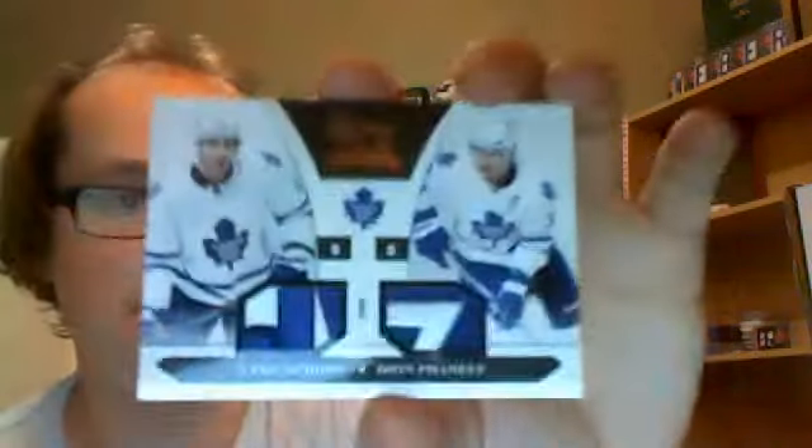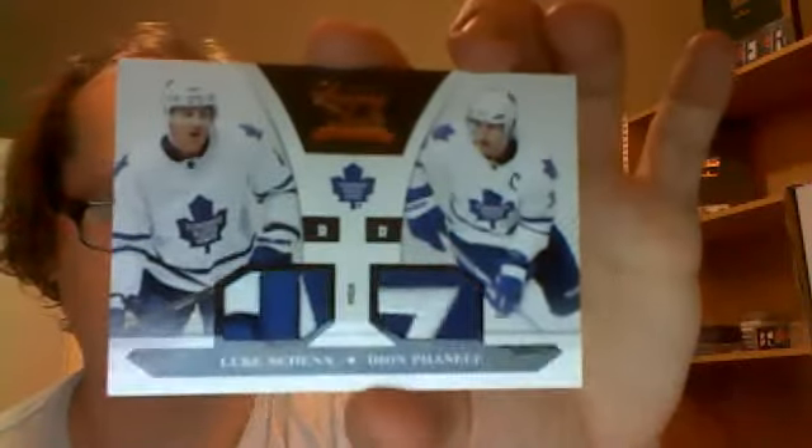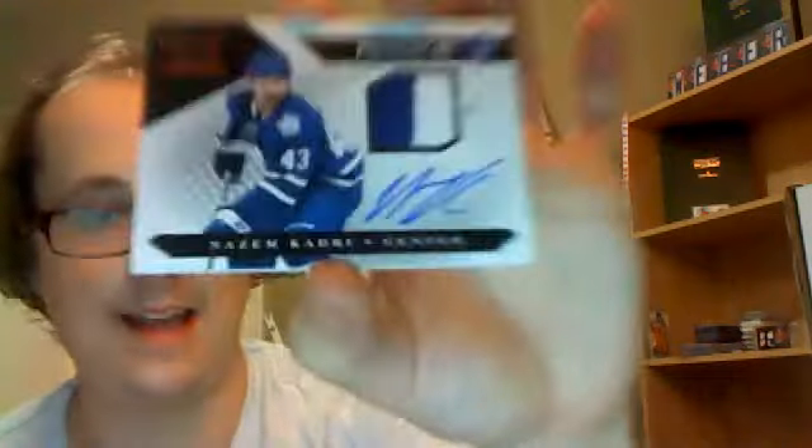I got a Braden Irwin Rookie Auto out of 499. And the three big hits: I got a Patch and Prime Jersey Gold numbered 5 of 10 of Phil Kessel. I got a dual patch — very nice dual patch — of Luke Schenn and Dion Phaneuf, numbered 2 of 20, so Mr. Schenn's jersey number. And we finish up with a Rookie Prime Jersey Prime Auto, numbered 152 of 299, Nazem Kadri.